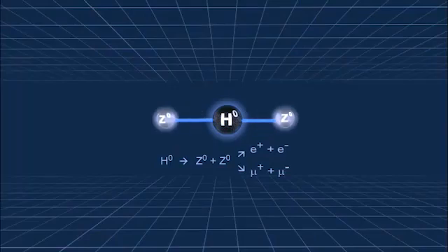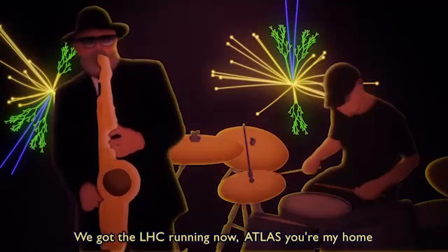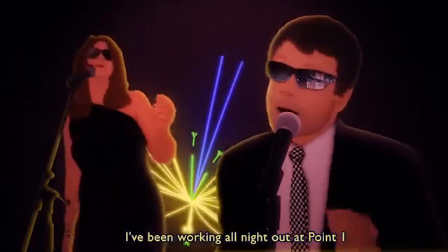The elusive Higgs, also known as the God Particle, has captured the imagination of non-scientists too. It even has its own music videos.